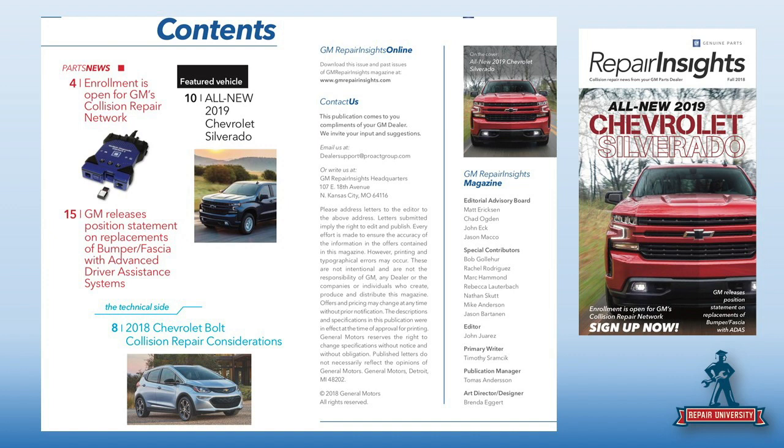There's an article on collision considerations for the Chevrolet Bolt, written by Jason Barton. That came from the iCar RTS people as well — they're kicking in and helping.